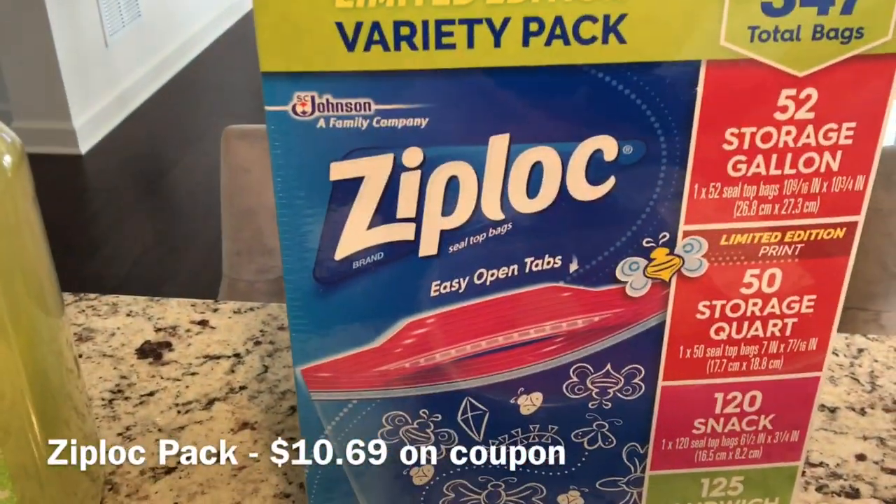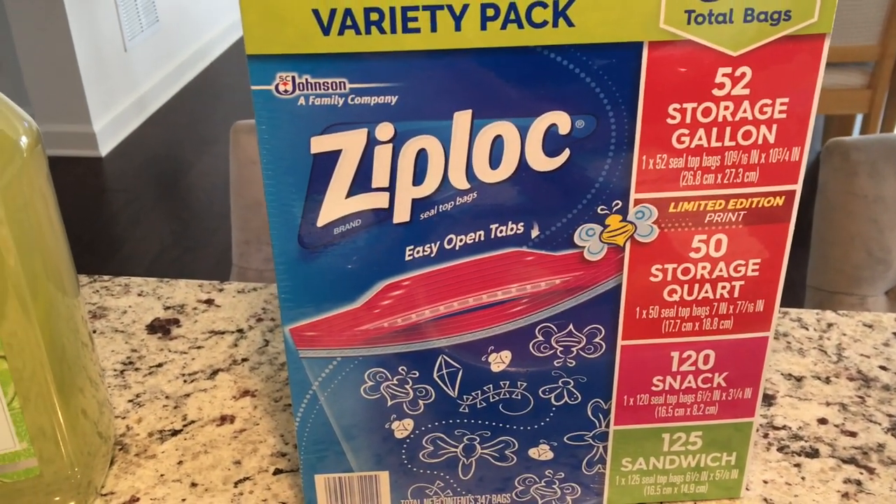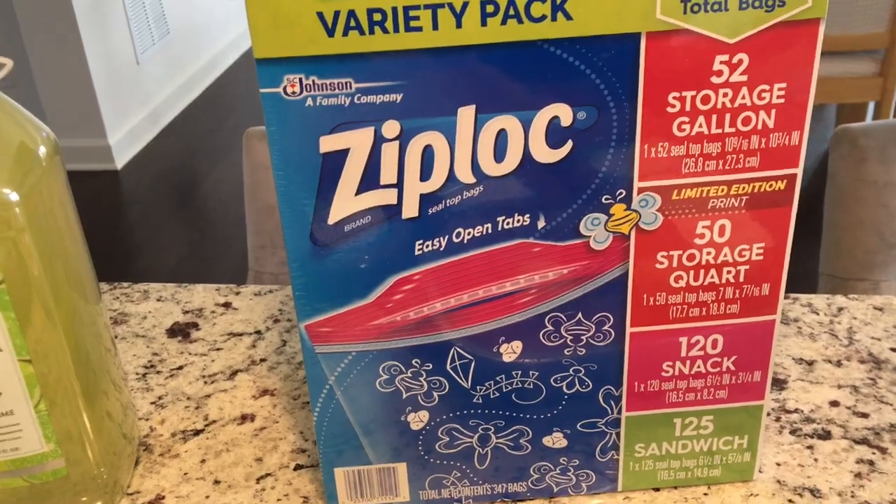I always like to get these variety packs and they're on sale right now. I don't remember the price — I think $10.99 — but as always I will insert the prices down below.